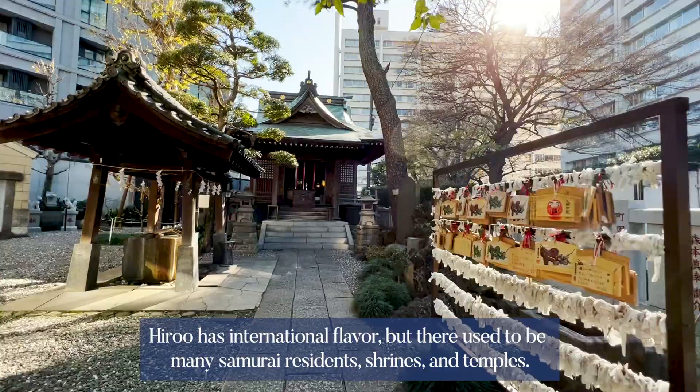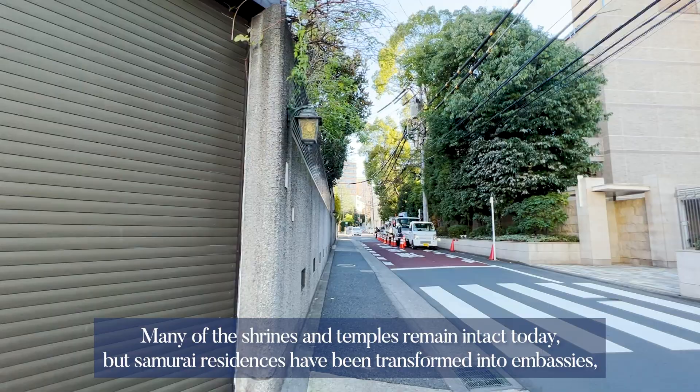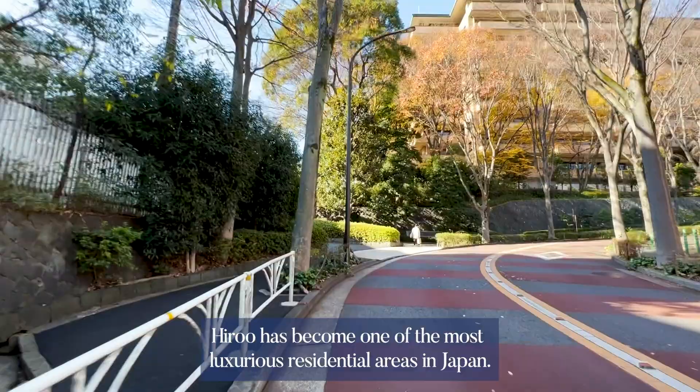Hiroo has an international flavor today, but there used to be many samurai residents, shrines, and temples. Many of the shrines and temples remain intact today, but samurai residences have been transformed into embassies, luxury apartments, gardens, and so on. With the construction of luxury condominiums on the extensive grounds of the former samurai residences, Hiroo has become one of the most luxurious residential areas in Japan.